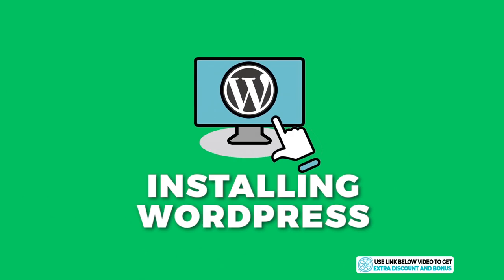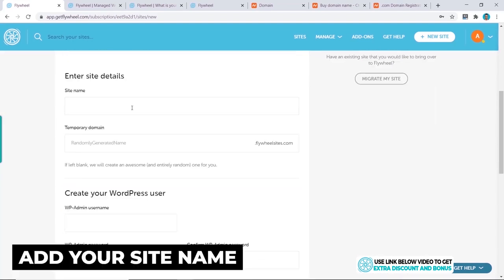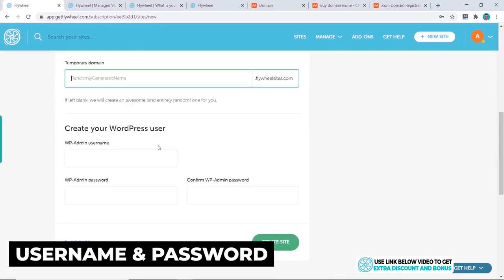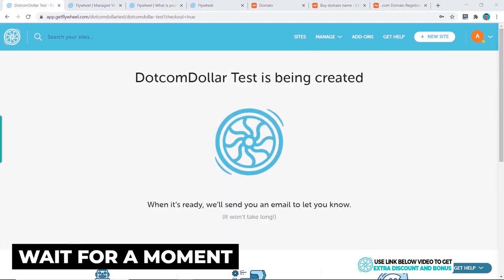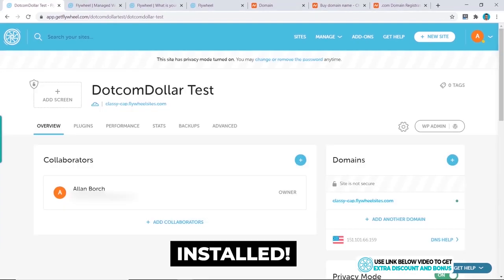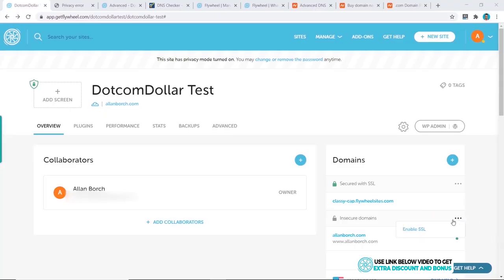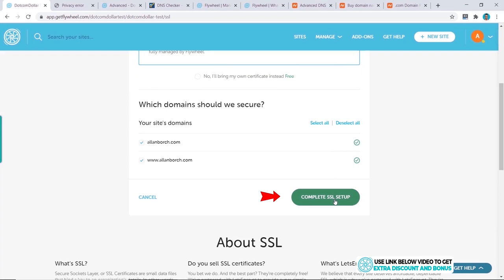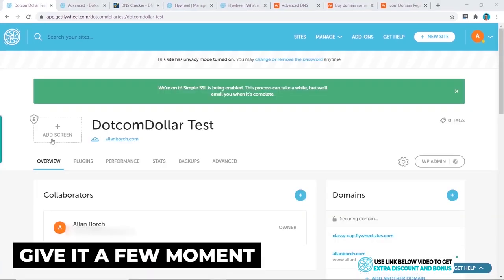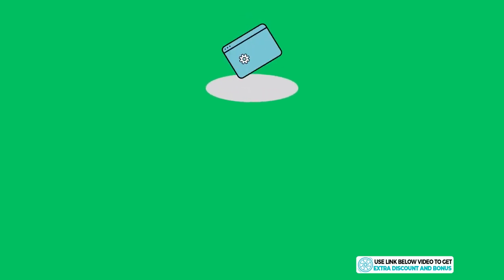To install WordPress with Flywheel, click New Site, select your plan, scroll down, add your site name, then create your username and password for the WordPress admin dashboard and click Create Site. Give it a moment to load and your WordPress website is fully up and running. Installing an SSL certificate is just as easy — hover over the option, click Enable SSL, select the free option, scroll down, and click Complete SSL Setup. Within moments the site is secured.